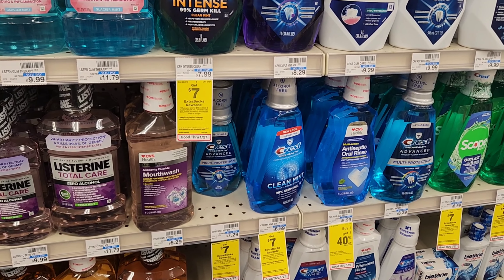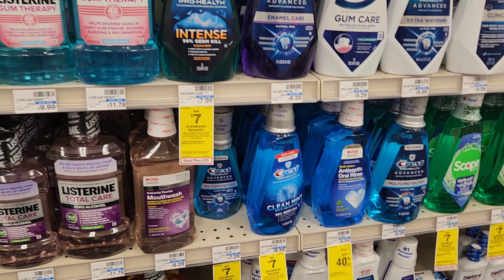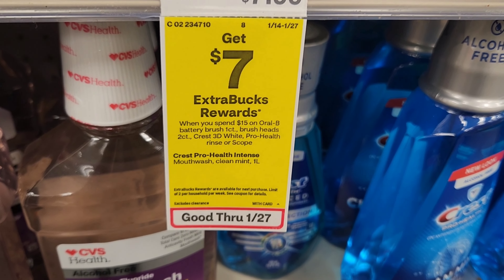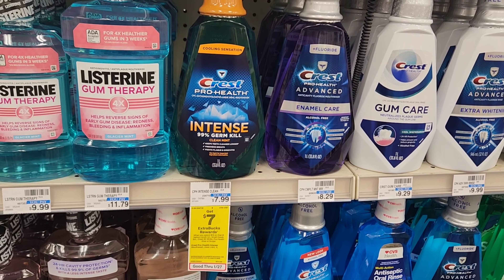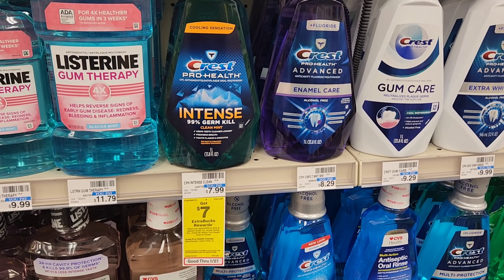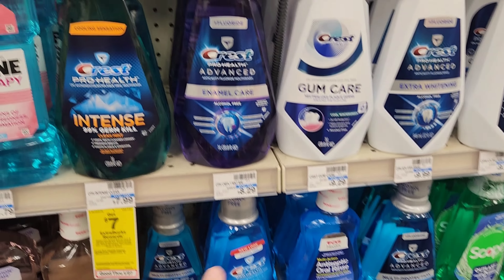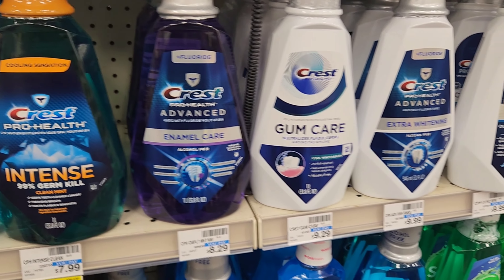Next up is Crest mouthwash — you can also do this with Oral-B products. I'm going to get one for $7.99 and one for $7.29, which puts us just over $15 for the spend $15 get $7 deal. We have a $3 off two digital bringing it to $12, and a $2 digital as well, so if both come off it'll be $10 and we'll get $7 back — making them about $1.50 each. Really good deal.